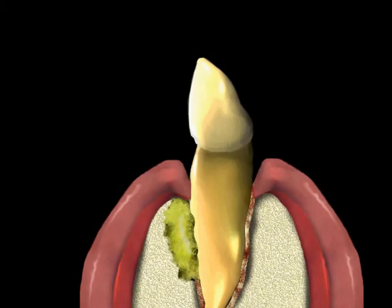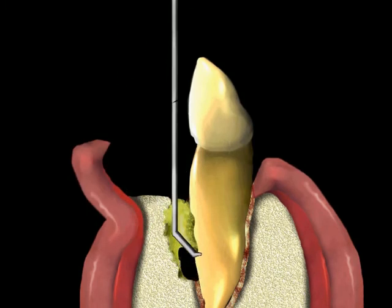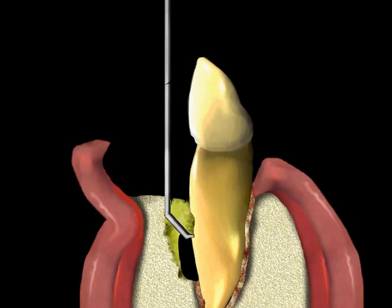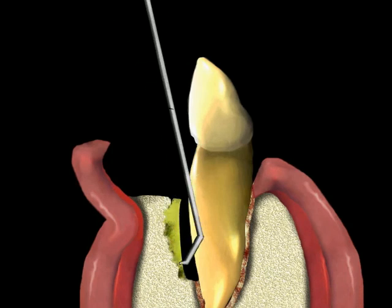Many times the shape of a bone defect caused by periodontal disease means treatment can be directed towards getting the bone to fill the defect. Sometimes the shape of the defect can be determined before surgery, but in many cases the defect needs to be directly seen in order to make a final determination as to whether the defect will allow for any bone fill.